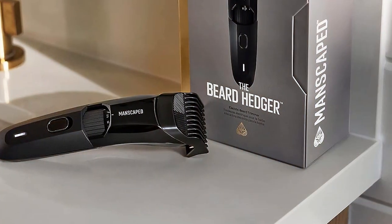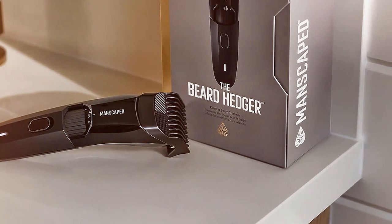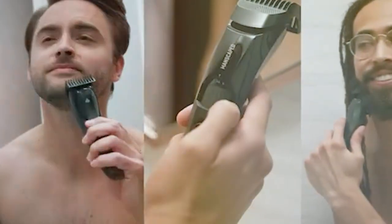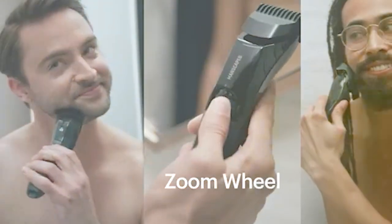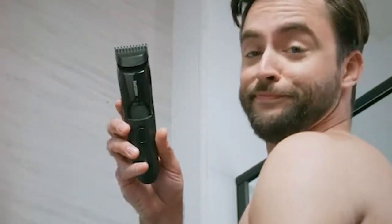The ergonomic design and non-slip grip make handling comfortable and secure. It's cordless, offering the freedom to groom wherever you please, with a powerful, rechargeable battery that ensures long-lasting use. The Nyanis C.A.P. Deer Beard Hedger M is designed specifically for beard grooming, ensuring that every contour and line is crisp and clean.